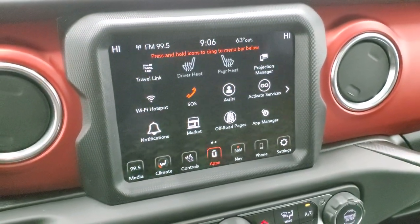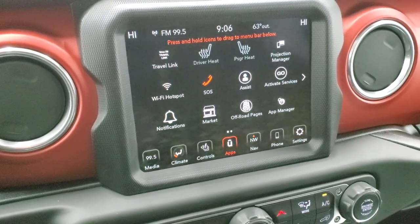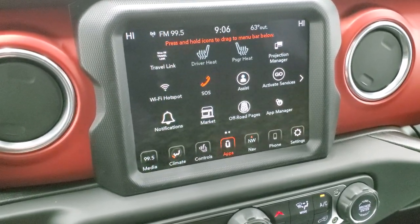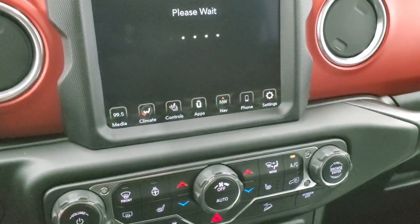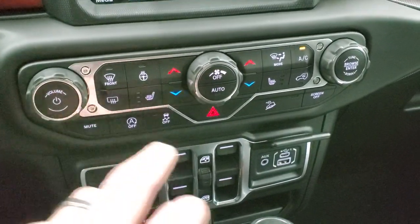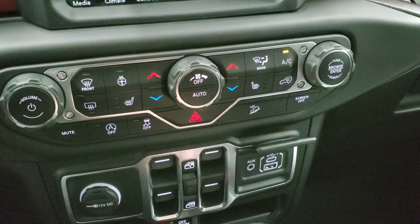If you have a different navigation app like Waze or Google Maps, you can project that to the screen and use it there. It works the same way with media and music. We did a separate video on Android Auto — check the upper right. The off-road pages take a second to load. Down below you have tactile buttons for climate, volume, tuner, start/stop, stability control, downhill assist control, and a button to turn the screen off entirely.